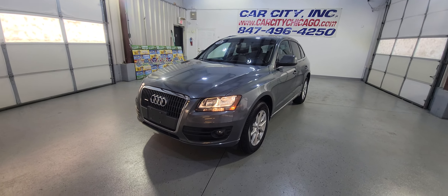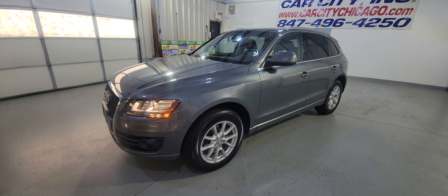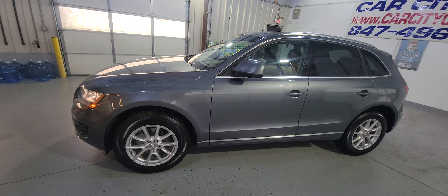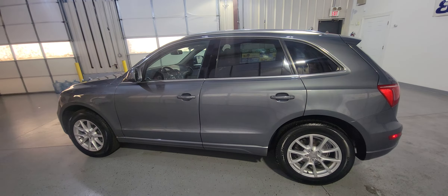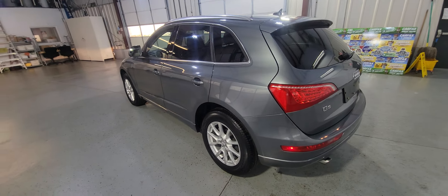Hey guys, another beautiful arrival at Carcity Inc. It's a 2012 Audi Q5 — this one is a Premium Quattro, which is all-wheel drive, a mid-size luxury SUV, and as you're going to see, it's in excellent condition.